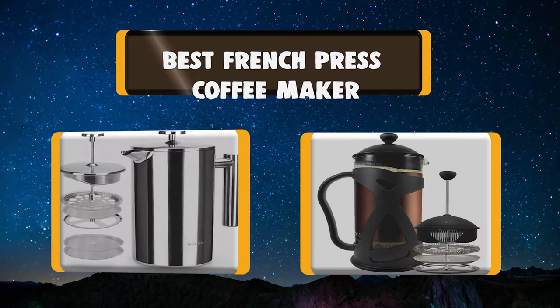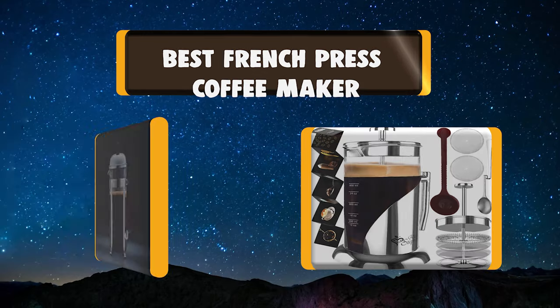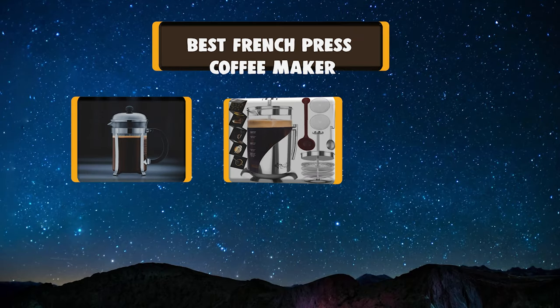Today we're going to talk about the top rated 7 best French press coffee makers based on my personal experience and opinion.